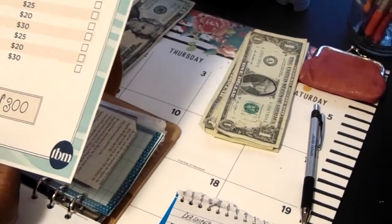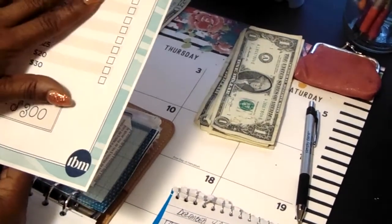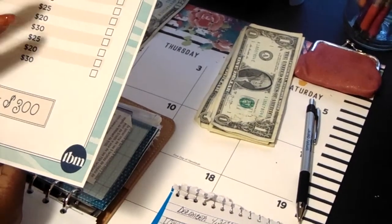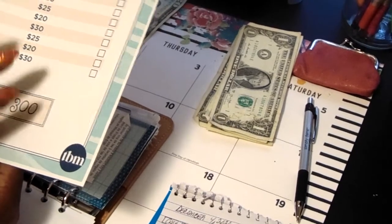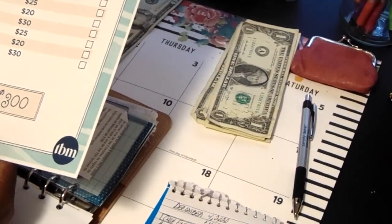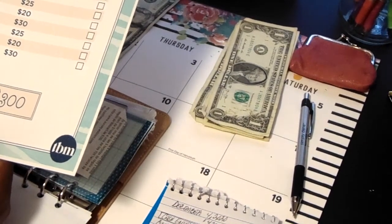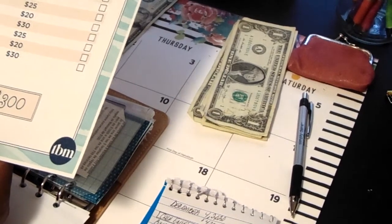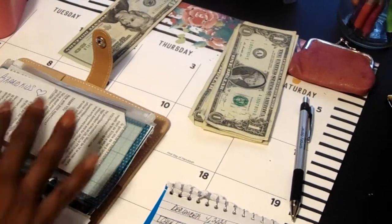Once I reach this date here, I'm just going to print off another sheet — this is from the Budget Mom as well. It's originally for a Christmas savings challenge, but I modified it so I can do this paycheck savings challenge. And once I get to this date, I'll just print off another one. My goal is to see how much money I will have saved by December of 2021.